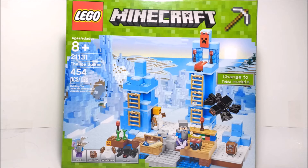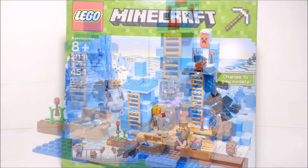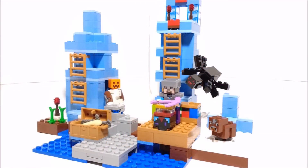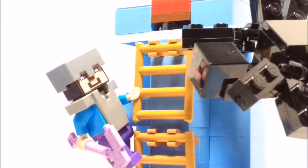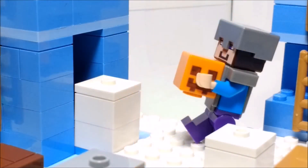Coming in at number seven is set 21131, the Ice Spikes. This is just one Minecraft set that I felt had to be on this list, because the Ice Spikes is one of my favorite biomes in Minecraft. There are a lot of cool elements included in it, such as the new Enchanting Table, which was first introduced in this set and hasn't been in any other set since. There's also the Enchanted Pickaxe — I believe this was the first set to include that — a new redesigned Snow Golem, and this is also the first set to include a baby cow.